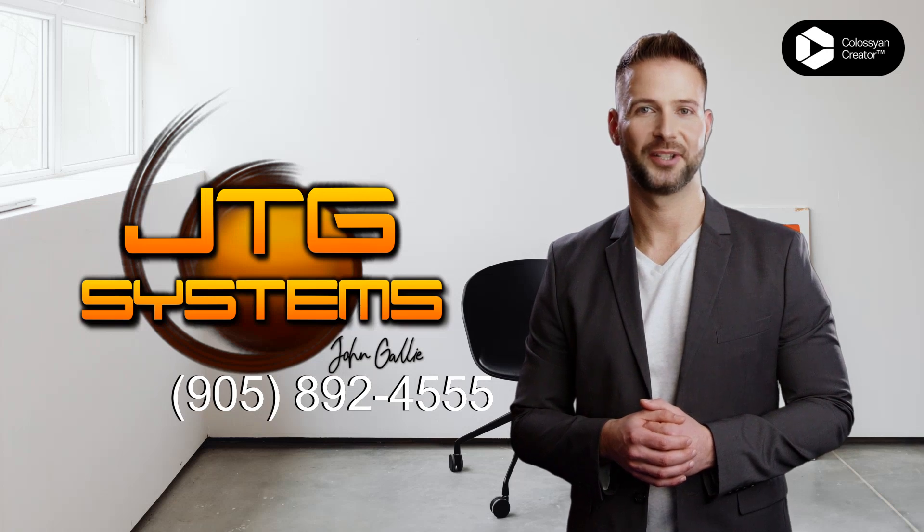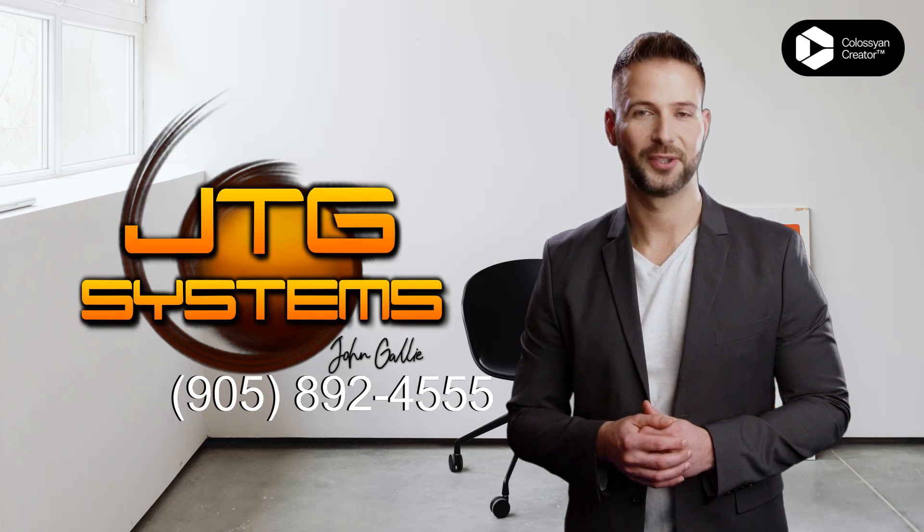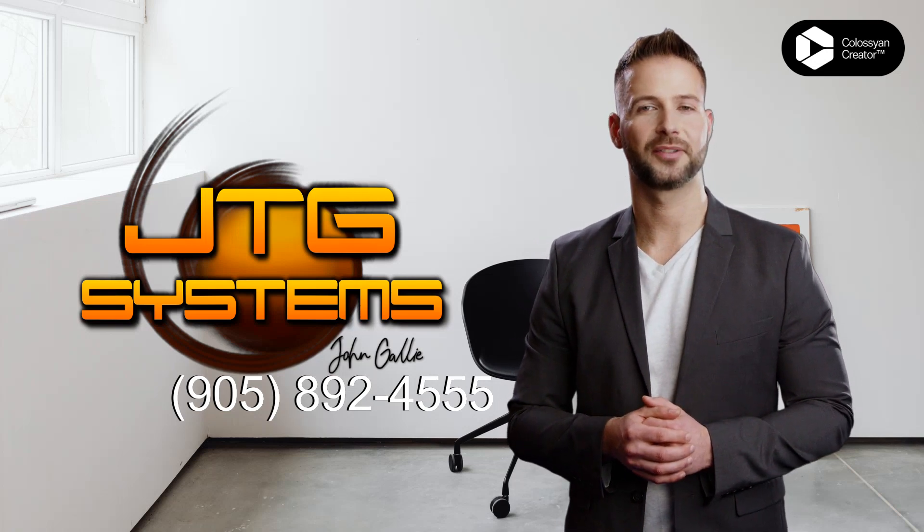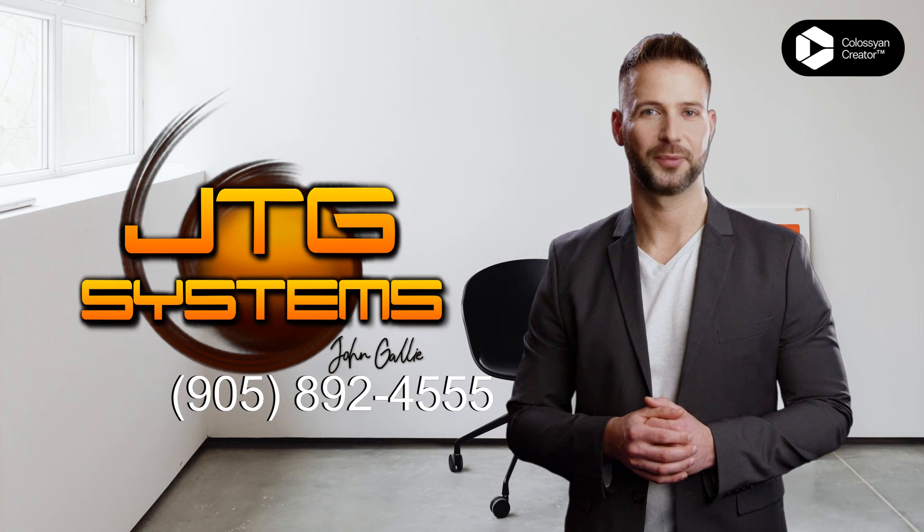Are you in Stony Creek and in need of repair for your iPad Air, 3rd Generation, 2019? Look no further than JTG Systems. We offer quality repair services at an unbeatable price.